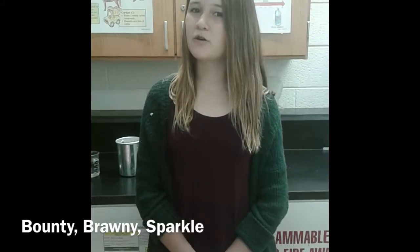The paper towels that we will be testing are Bounty, Brawny, Sparkle, Great Value, and Sure.